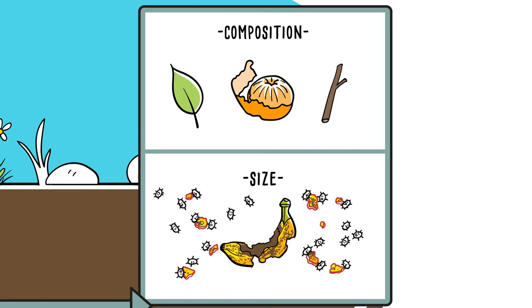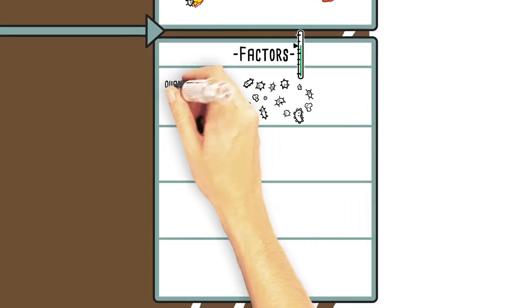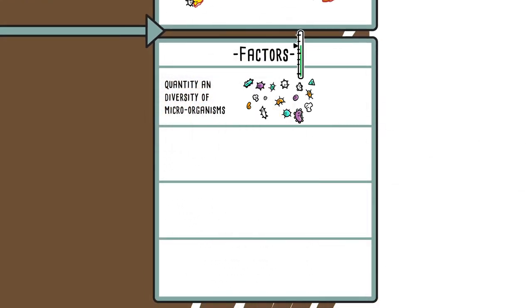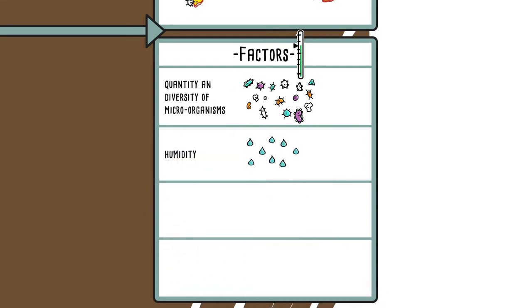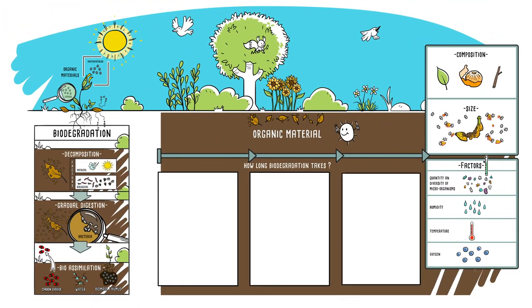The time it takes also depends on several other factors: the quantity and diversity of microorganisms, as well as the humidity, temperature and presence of oxygen. These factors can differ from one environment to another.